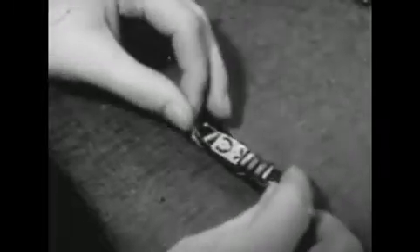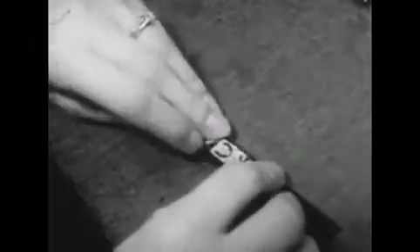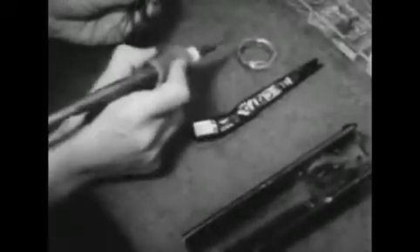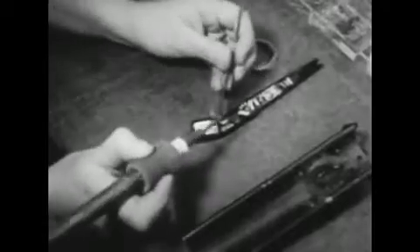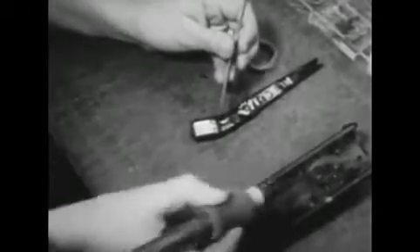New transistors take the place of much bulkier vacuum tubes. The use of comparably tiny batteries and other parts makes possible a chain of electronic elements that picks up a sound, amplifies it, and transmits it to the ear — all these elements crowded into this limited space.